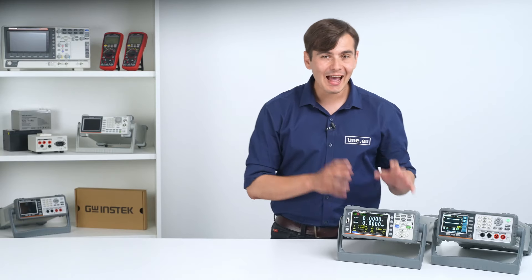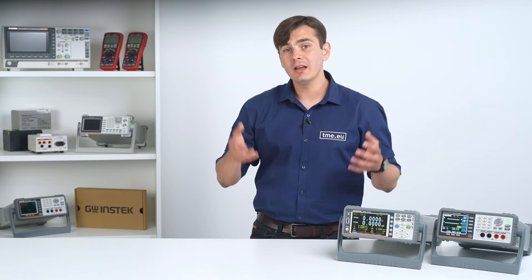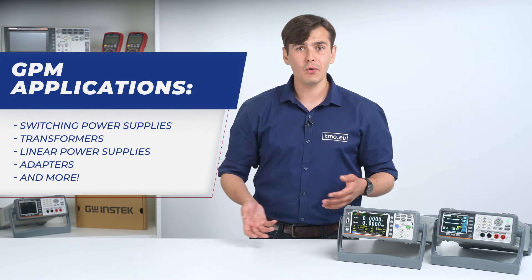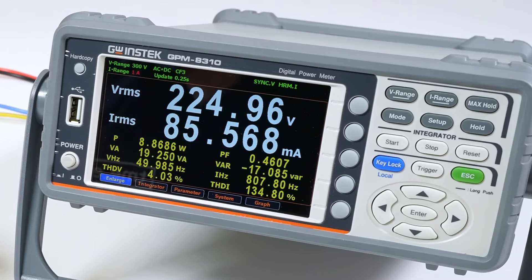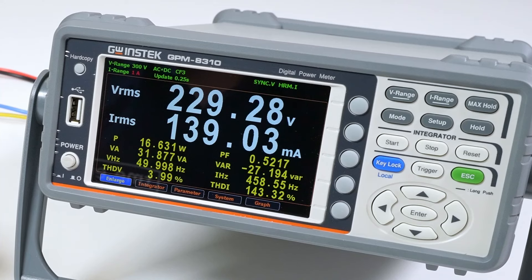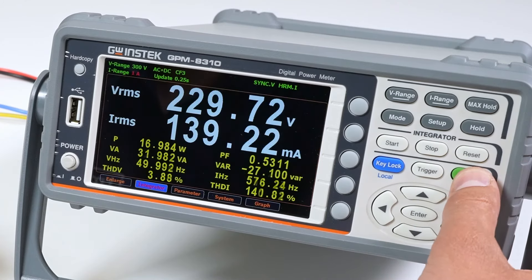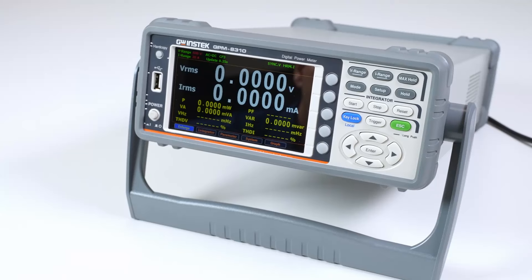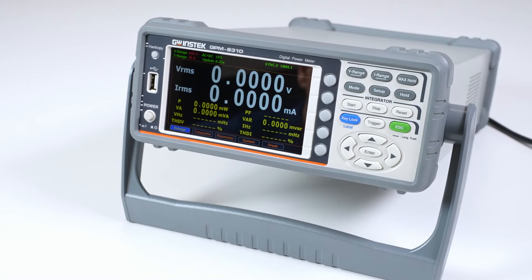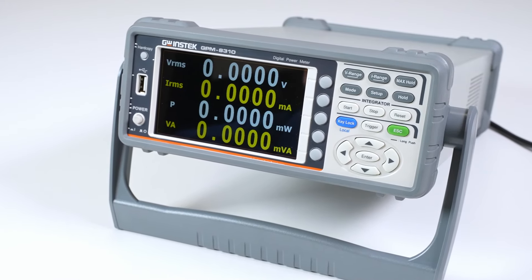The GPM8310 is an accurate power meter designed for precise measurements in low-power devices including switching power supplies, transformers, power supplies, adapters, and similar equipment. It has a 5-inch TFT LCD screen offering a clear and intuitive display, as well as a wide voltage and current test bandwidth ranging from 0.1 Hz to 100 kHz, enabling precise measurements across various frequencies. The meter has two numerical display modes: the general mode, with two main items and eight secondary ones, and a simplified view showing four main test items for a more streamlined view.